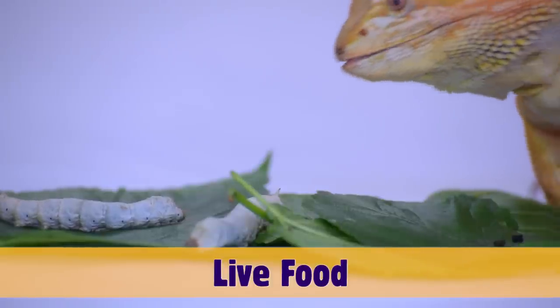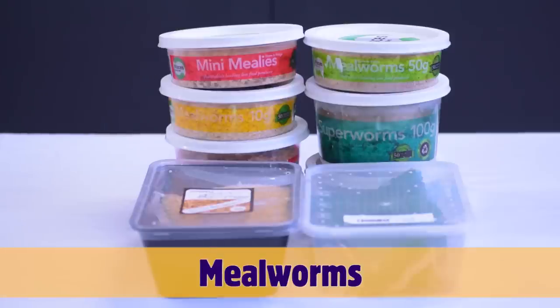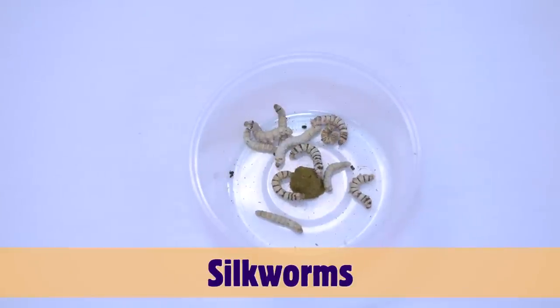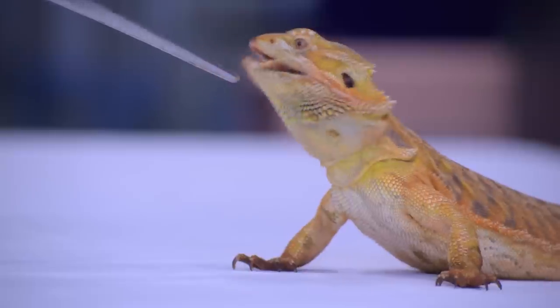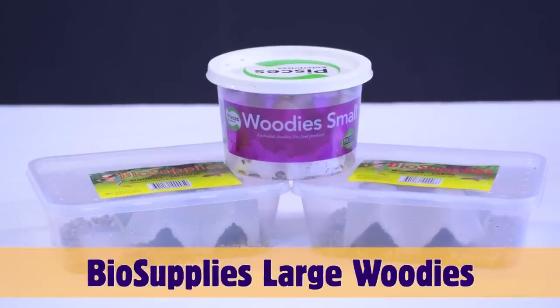Live food will make up the majority of your bearded dragon's diet, starting with treats such as your mealworms and your silkworms, as mealworms are quite high in fat and your silkworms are only seasonal. The majority of your bearded dragon's live insect diet will consist of wood cockroaches and crickets.